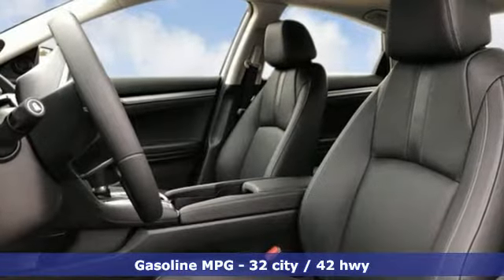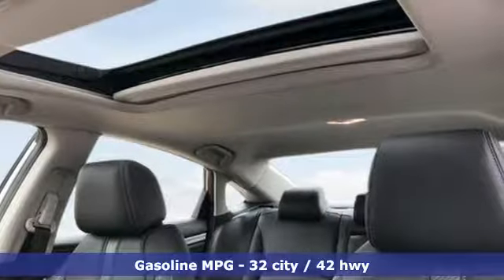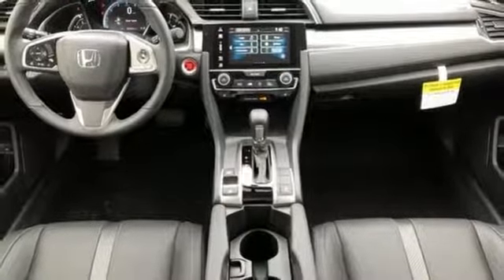Voice activation, doors and push-button start proximity key, front heated leather bucket seats, auto-dimming rear-view mirror, smartphone wireless charging, dual-zone climate control, turbo in-line four-cylinder engine.